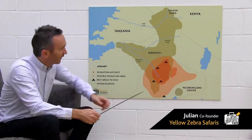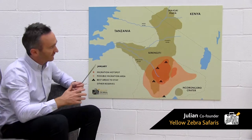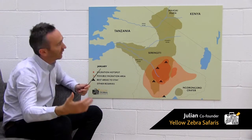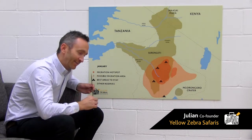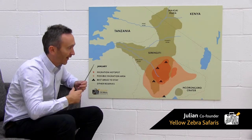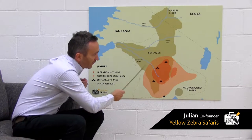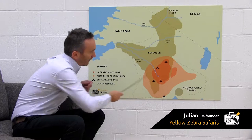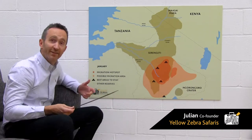Looking at this possible migration area, we've focused on this migration hotspot — historically where the best game viewing is, where the best camps are, and the best cat concentrations are. It's backed up by satellite data from tagged wildebeest. They move across this entire area, but there's definitely a focus here. So I would cherry-pick Cassini and Undutu as the places to stay.